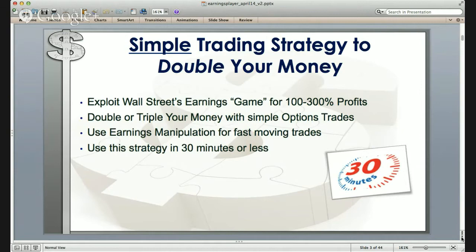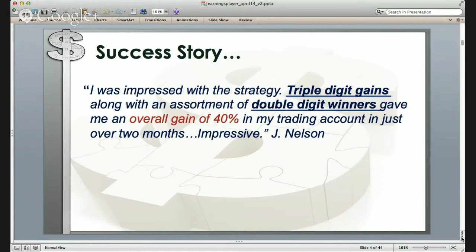One of our recent members wrote to let us know how successful he had been using this strategy. He said, 'I was impressed with the strategy — triple-digit gains, along with an assortment of double-digit winners, gave me an overall gain of 40% in just over two months.' That is certainly impressive.